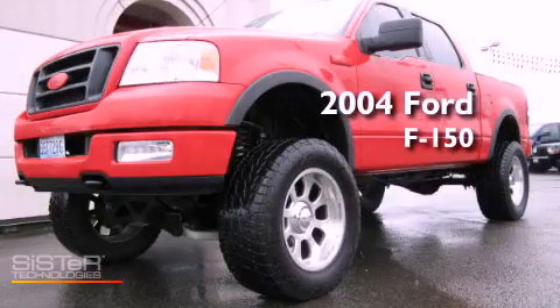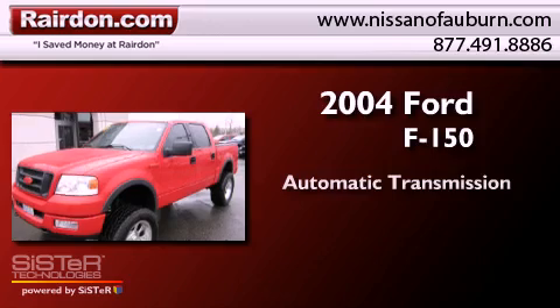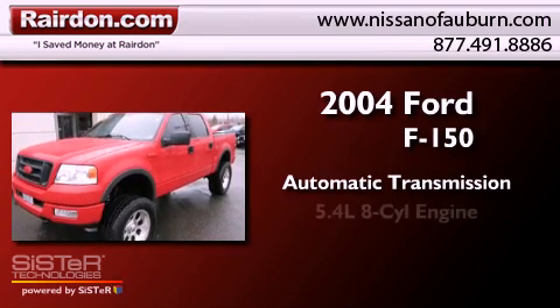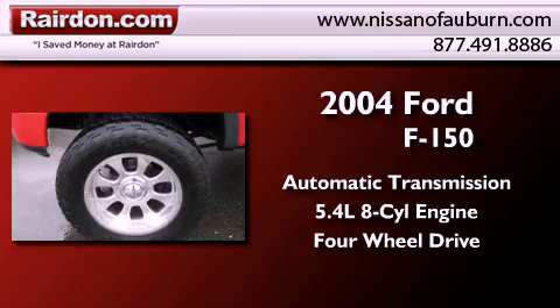This is a 2004 Ford F-150. This truck has an automatic transmission, a 5.4-liter V8, and the added safety and control of four-wheel drive.